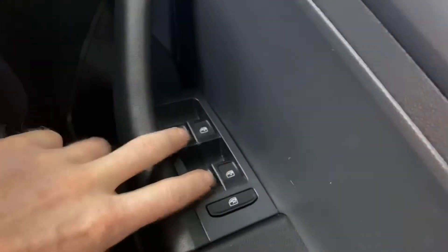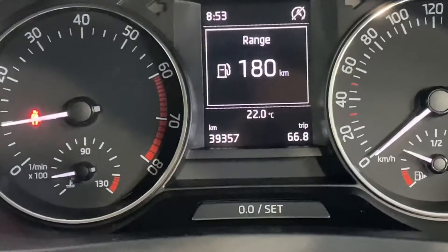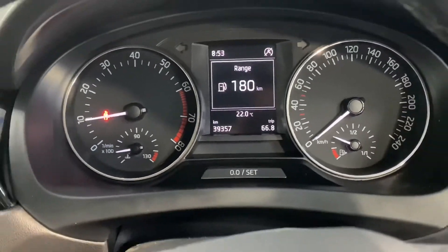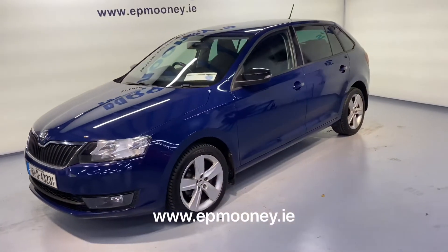The front and rear electric windows and there's also electric adjustable wing mirrors — all of this is coming as standard. Low mileage, 39,300km on the clock. It's fully serviced here at Mooney's and of course it will come with a Mooney's warranty.